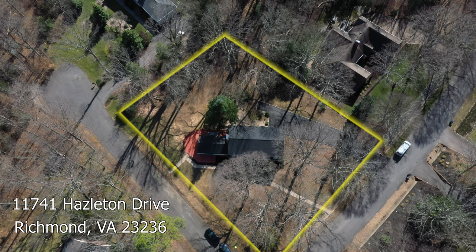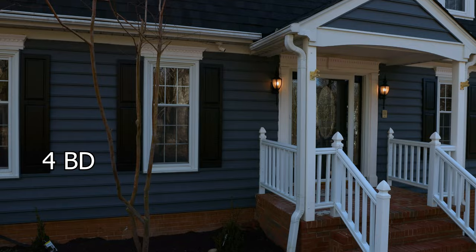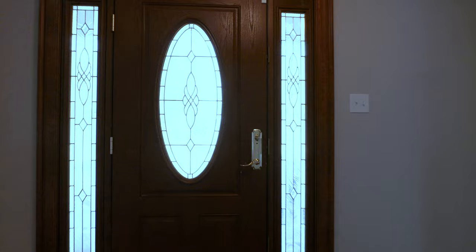Welcome to my latest listing in Stonehenge in Chesterfield County at 11741 Hazleton Drive. This convenient location is close to shopping, movie theaters, and all kinds of places you can go. It's a great family neighborhood, and this four-bedroom, two-and-a-half-bath house is ready for its next owners. It's just been renovated. Let's go take a look inside.